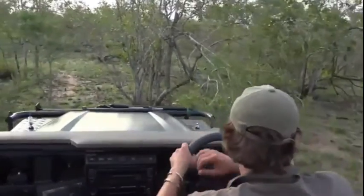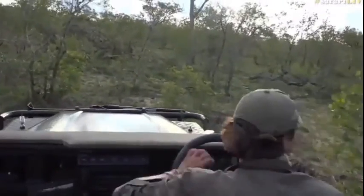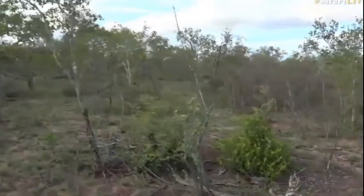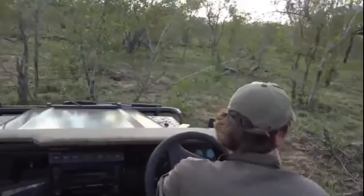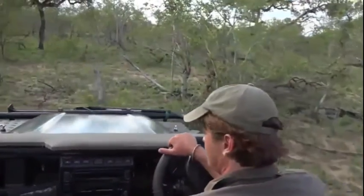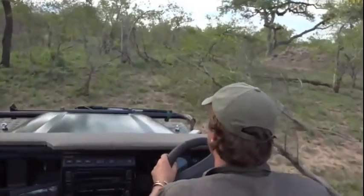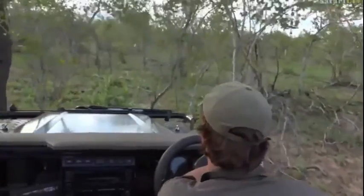Now she's heading into some thickets here — hopefully we're going to be able to find a way to weave through and stick with her. I'm hoping she's going to head towards a beautiful big marula tree on top of a lovely termite mound, so I'm just trying to beat her there. Okay, perfect.